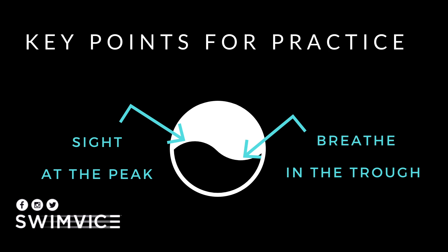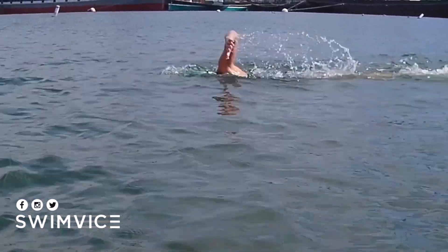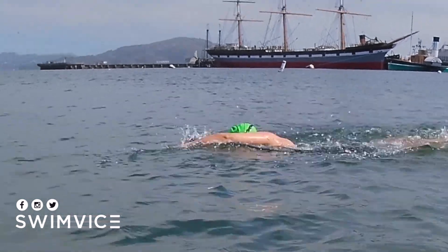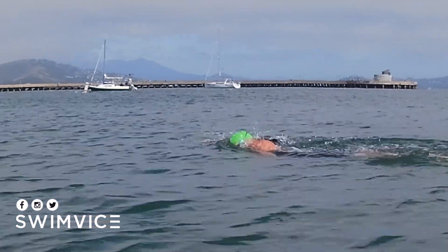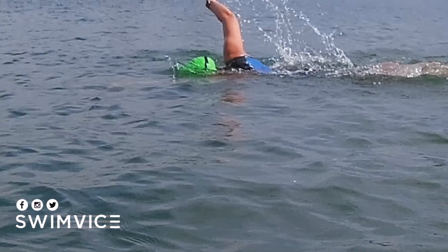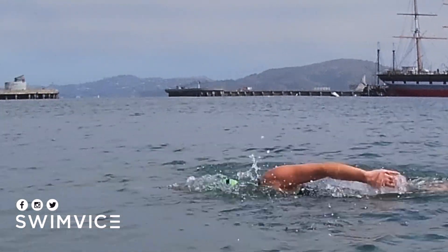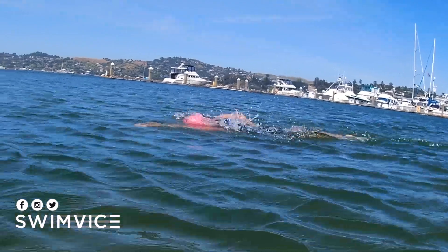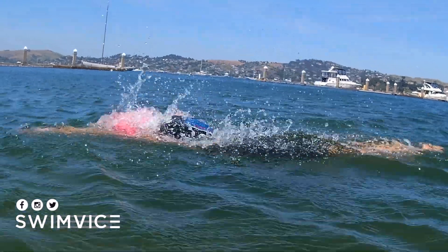Here's a quick demonstration of sighting out in open water so you can see those key points put into practice. You can see that I keep my head low and quick — sighting very briefly and keeping my head low for the breath. The key is to keep it quick and keep your head independently lifted out to sight.